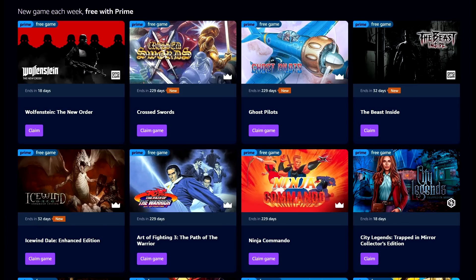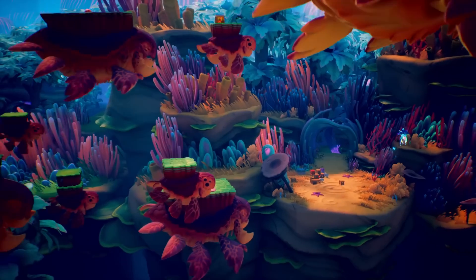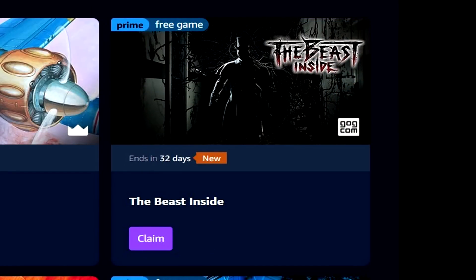We'll talk all of that, and I want to highlight some really solid PC game deals available directly at Steam. But first, if you do have a Prime Gaming subscription, you can get a copy of Icewind Dale Enhanced Edition through the Amazon proprietary launcher. And you can also get a copy of The Beast Inside over on GOG. Two new titles added to Prime Gaming — go check them out.